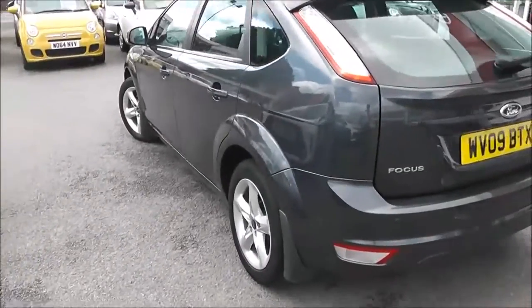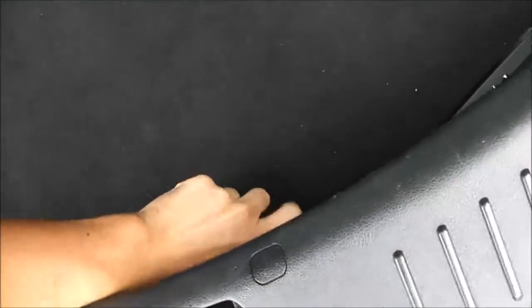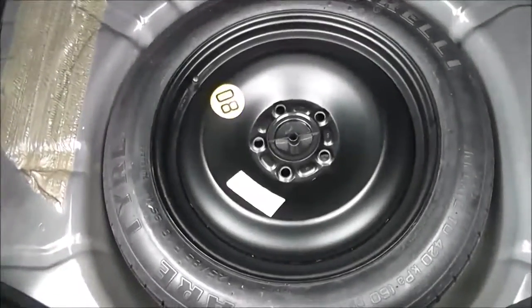We'll just take a look into the boot. It does come with a very large boot space. You have the option of 60-40 split-fold rear seats. Underneath, you do have a space-saving spare wheel.